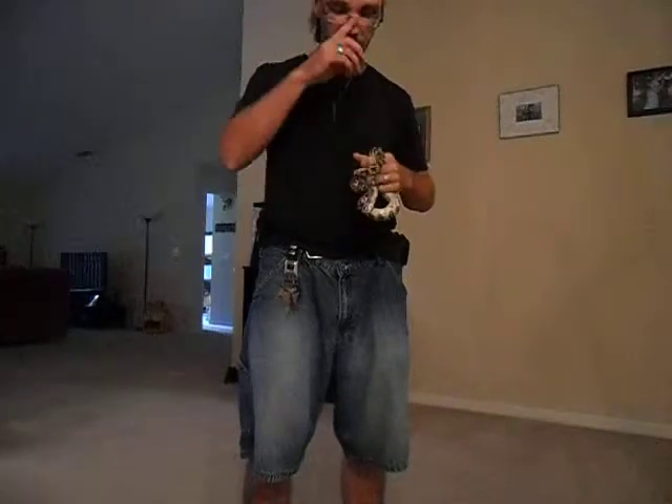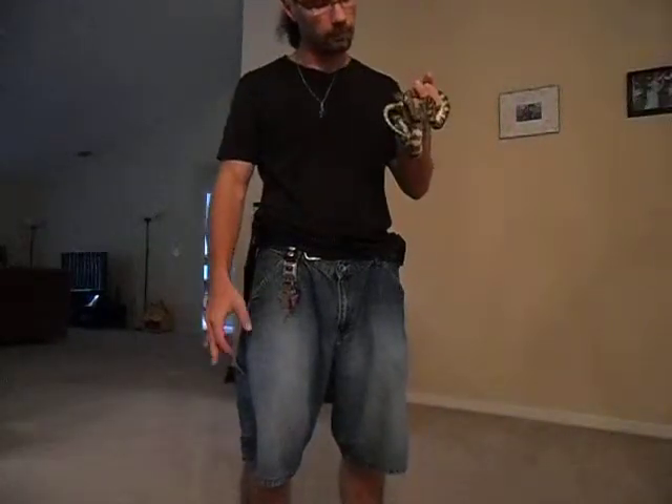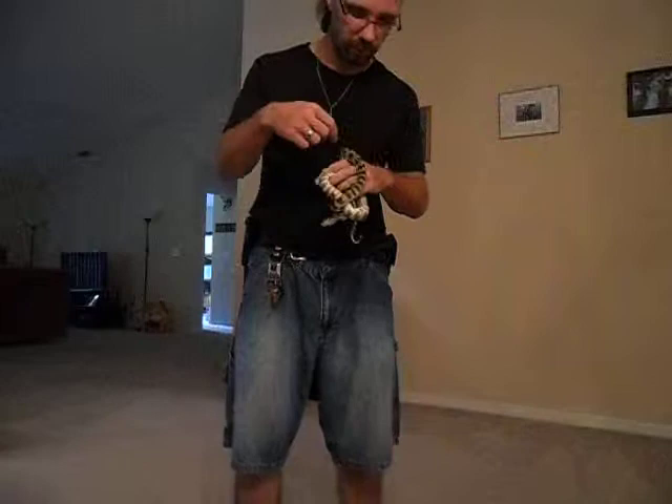Alright, now this is the last carpet python that I have. This is Tahir. He is a jungle jaguar carpet python — jaguar because of his coloration and his pattern. It's actually not as bright as it normally would be because he's blued over. He's getting ready to shed very, very shortly.